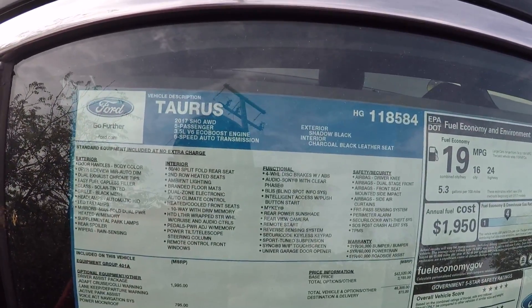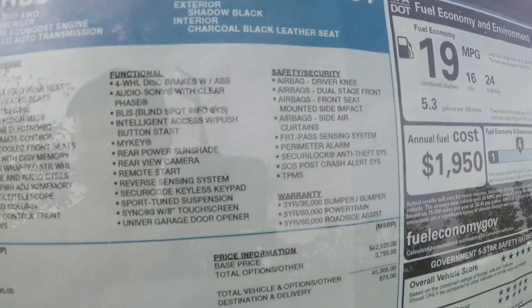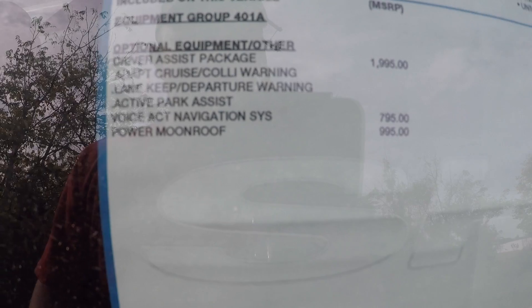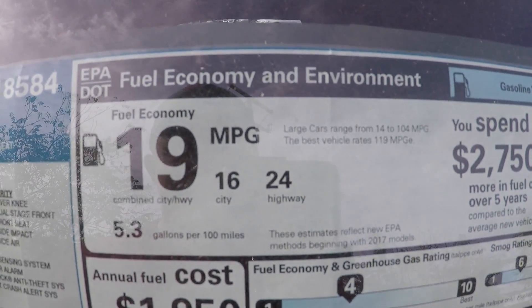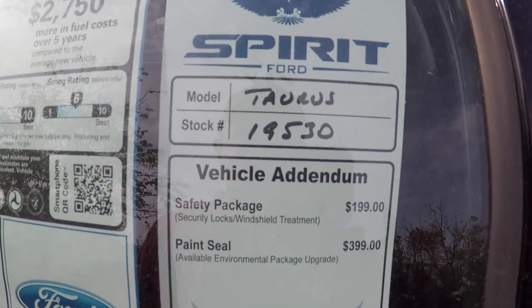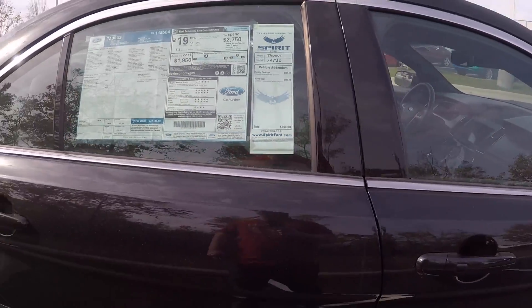So once again, this is a 2017 Ford Taurus SHO all-wheel drive, 3.5 liter V6 EcoBoost with a six-speed automatic transmission. You do get a Shadow Black exterior with a charcoal black leather seat interior. Optional equipment includes the 401A package and driver assistance package at $1,995, voice navigation at $795, and power moonroof at $995. Base price of this vehicle is $42,520, and the total MSRP comes out to $47,180. Fuel economy is 16 city, 24 highway, for a combined 19 MPG. Spirit Ford includes a safety package for $199 and a paint seal package for $399, coming out to $598.